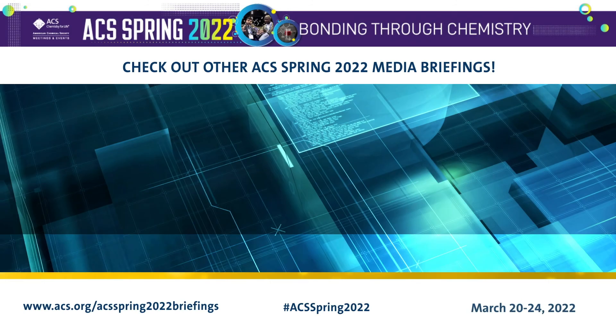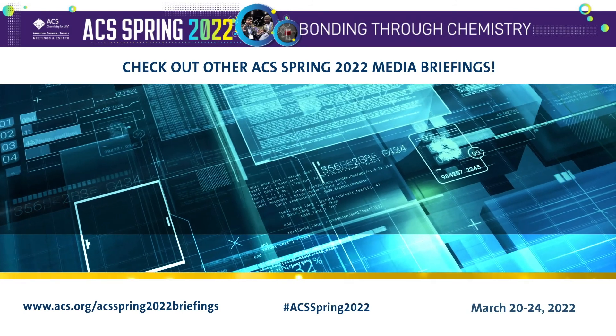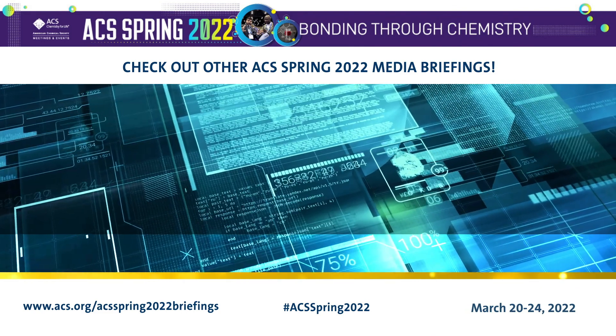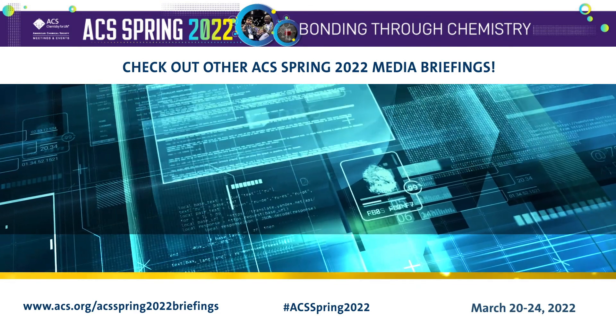Thank you, Jamie and Tom, for sharing your research with us. Thank you very much. Thanks for having us. Be sure to check out our other media briefings for ACS Spring 2022, which will be posted throughout the meeting at www.acs.org/ACSSpring2022briefings.